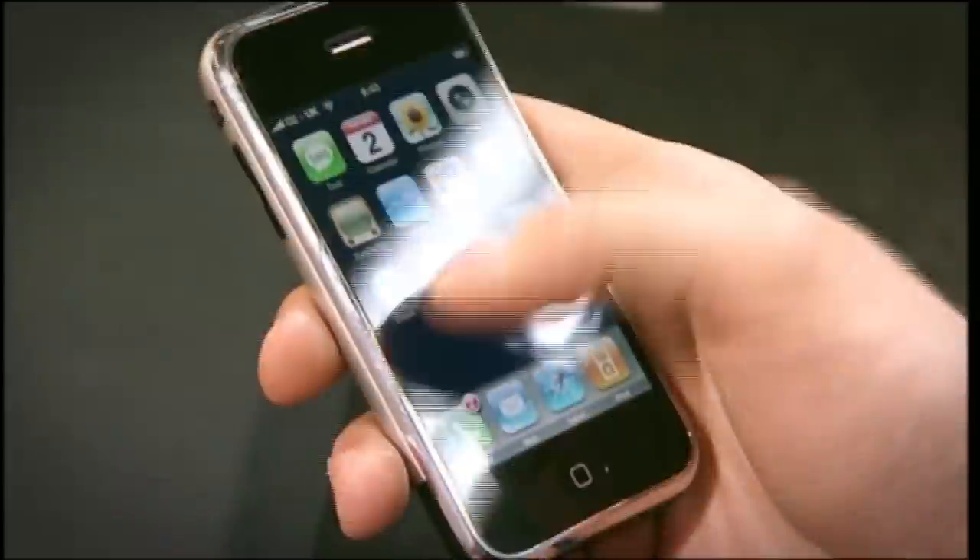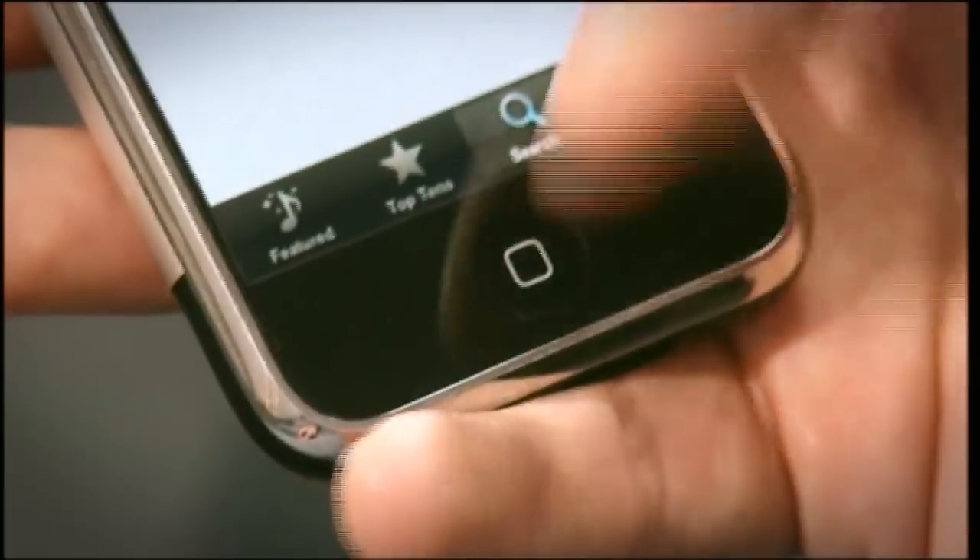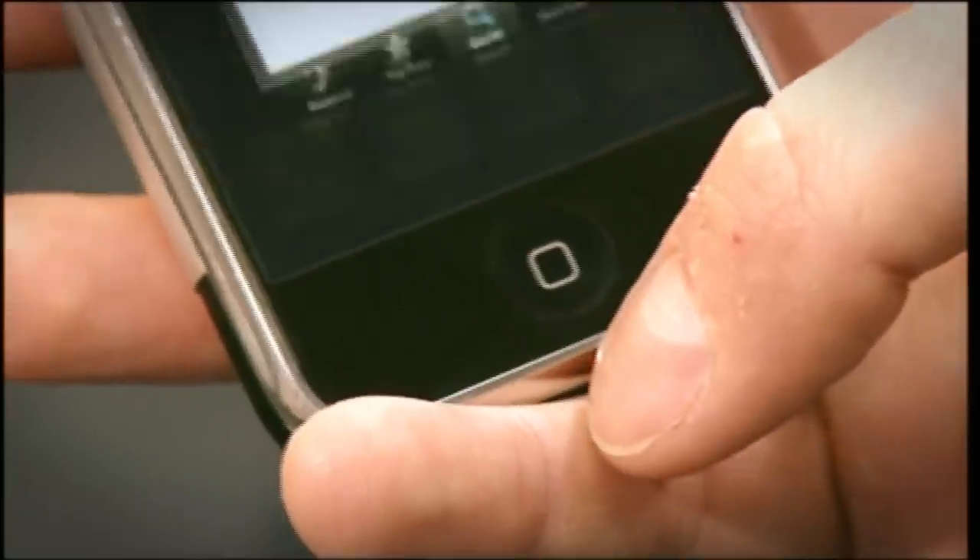Of course it's not released here for a week or so, but because this is the Gadget Show, we've got our hands on one early, so you can feast your eyes on it. It's controlled almost entirely on this gorgeous touch screen, except for this one button which will always take you straight back to the main menu.